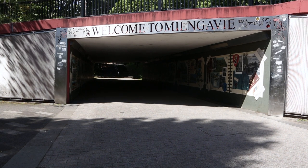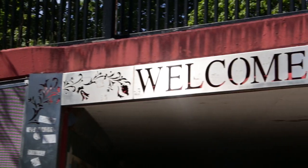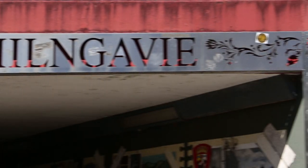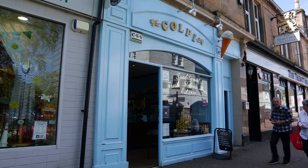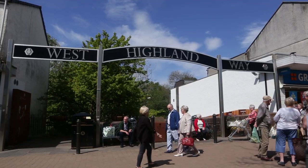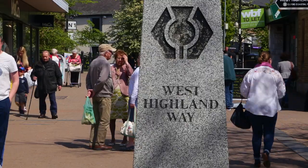Milngavie, a small town just on the outskirts of Glasgow — pronounced Milngavie, not 'Mill and Gabby's' as you might think. It's probably best known for being the start of the West Highland Way, with 85,000 walkers passing through the town every year.